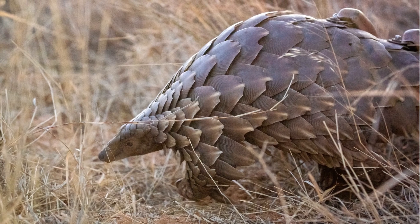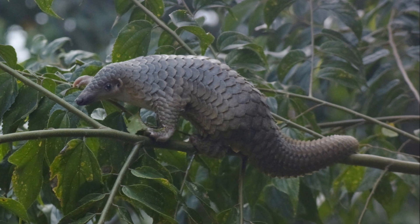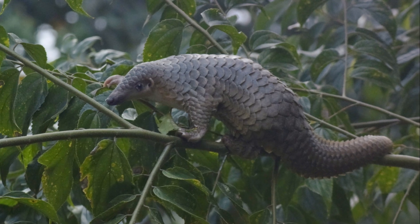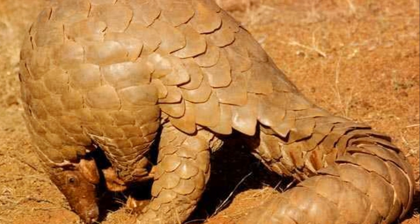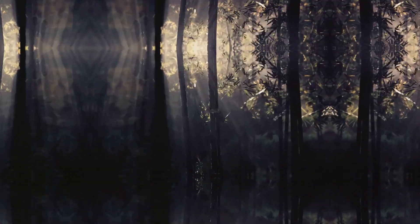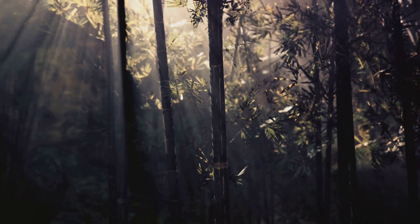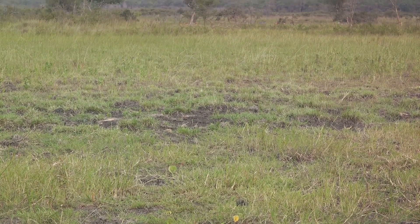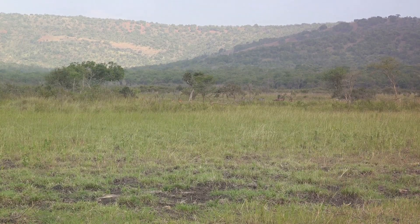This remarkable creature, with its armor of scales and its unusual diet, is a testament to the incredible diversity of life on earth. Pangolins are solitary creatures that inhabit the tropical regions of Africa and Asia, and have made homes in a variety of landscapes — from thick forests and open savannas to the harsh, sandy terrain of the desert.